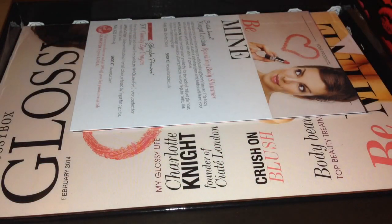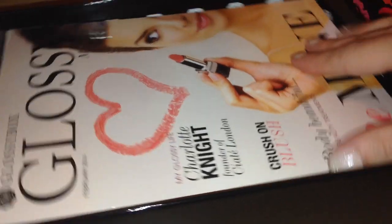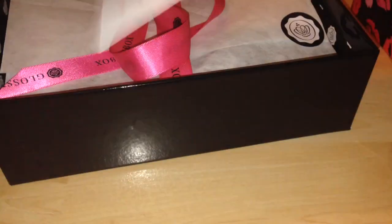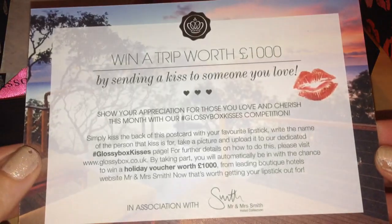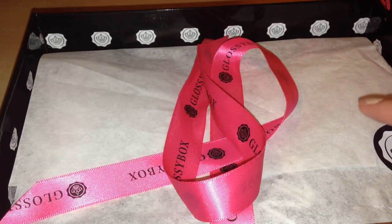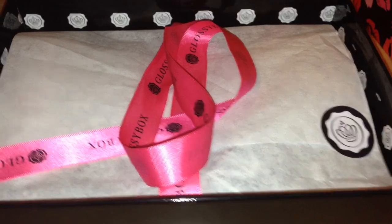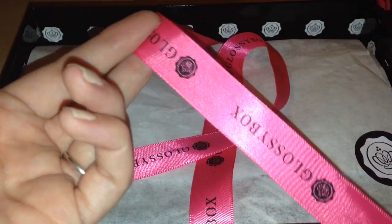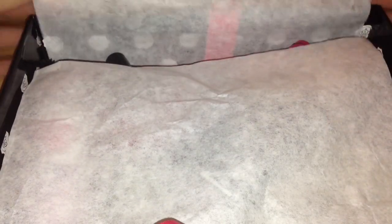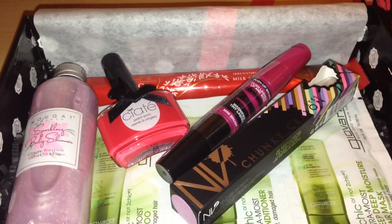I'm just going to pop that off and we'll get straight into what comes in the box. You have your Glossy Box magazine, which comes in all of the Glossy Boxes now. If you're a regular subscriber you know you get these every month. It also comes with a little card to tell you what you have in your box, and a little competition to win a trip worth a thousand pounds by sending a kiss to someone you love. Inside you have white tissue paper with a little black and white sticker, and bright pink ribbon with a black Glossy Box imprint.